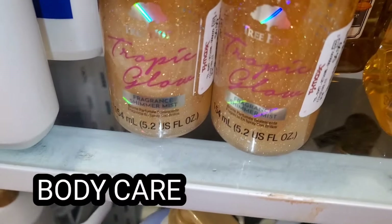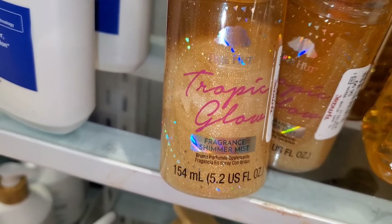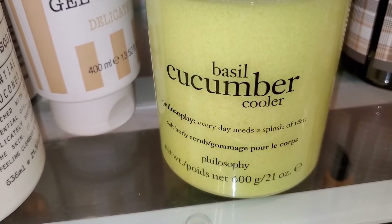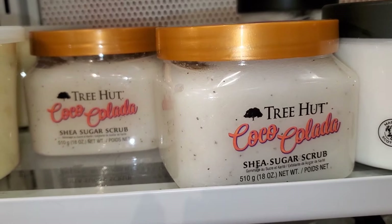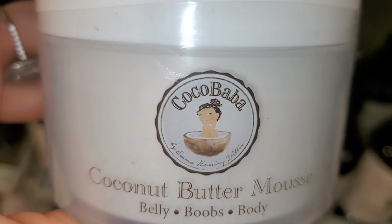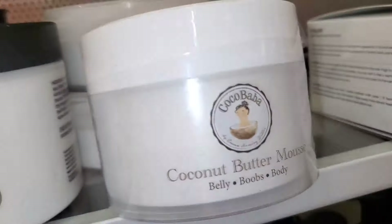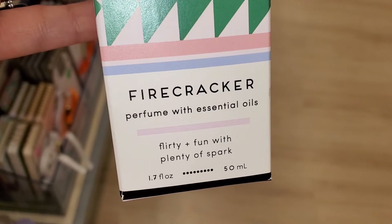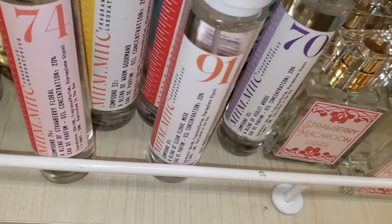For new body care, they had this Tree Hut Tropic Glow Shimmer Mist for $6.99. For Philosophy they had this new body scrub — pretty huge in size — Basil Cucumber Cooler, running for $17. Tree Hut Coca Colada Shea Sugar Scrub was new for $6.99. They also had this Coco Baba brand, new there — I found this Coconut Butter Mousse for $6.99. They also had this Solar Jasmine perfume from Good Chemistry going for $12.99 and a Firecracker one for $13.